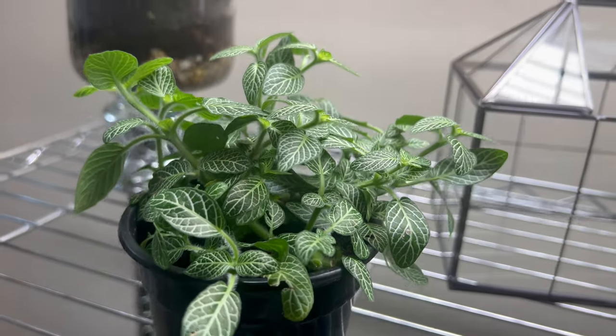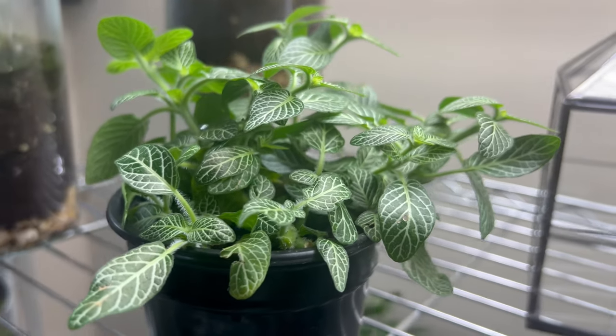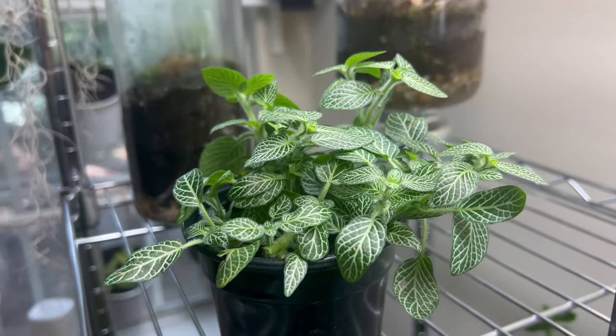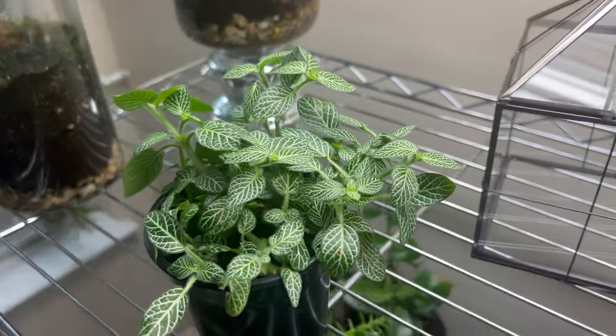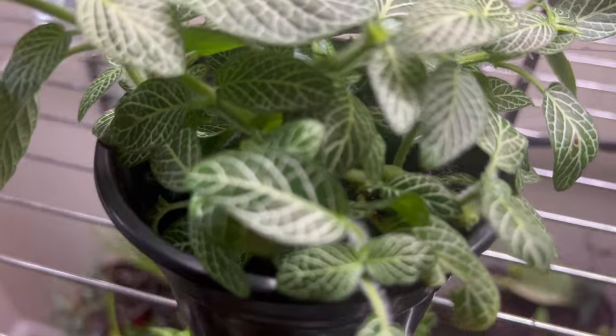Fittonia's compact size and eye-catching foliage make it an excellent choice for terrariums, small containers, and mixed planters. When paired with other shade-loving plants like ferns, Calatheas, or pothos, Fittonia white creates a lush, vibrant display that adds color and texture to any indoor environment. Its low-growing habit also makes it suitable for edging or ground covering larger plantings, where it can spread and fill empty spaces with its attractive foliage.